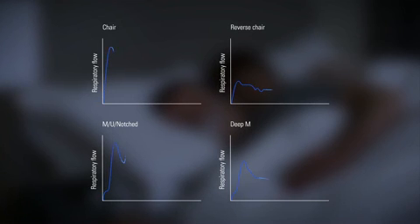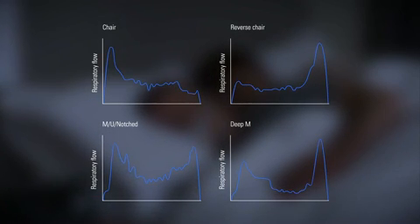The enhanced AutoSet algorithm also detects a wider range of inspiratory flow limitation shapes, helping you treat a broader range of patients.